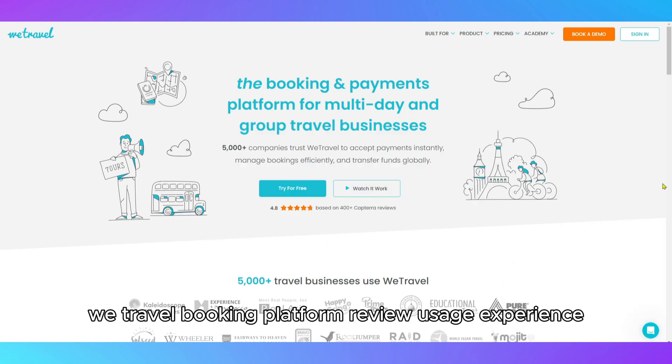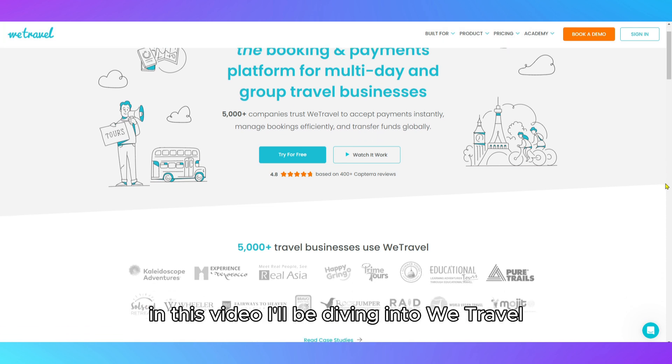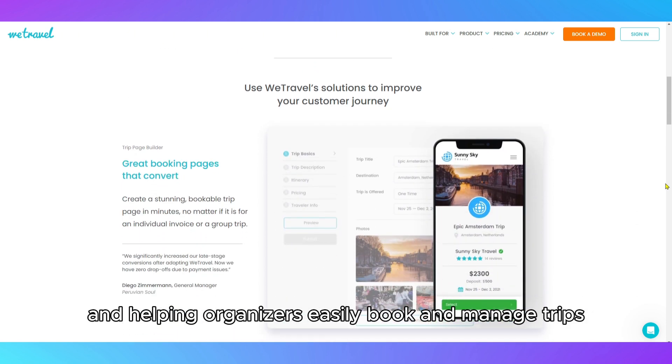In this video, I'll be diving into WeTravel, a platform that's tailored for group travel and helping organizers easily book and manage trips.